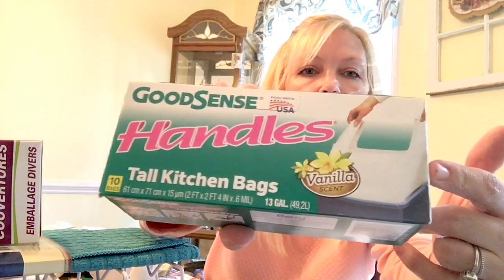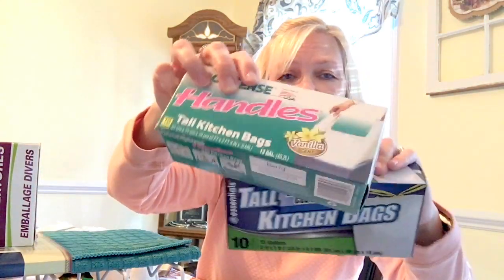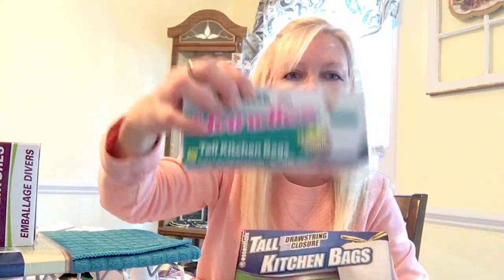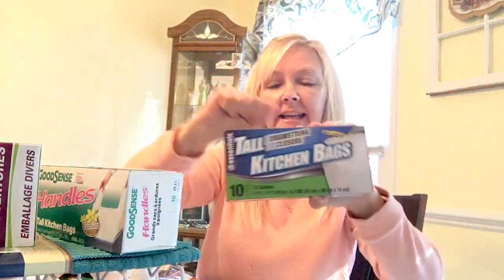I'm gonna do a little comparison to see which brand is better. I got the ones with just the grips for handles, and then I also got 10 of the trash bags with the yellow string ties. These aren't scented and these are, so I prefer the scented ones — but I wish they made the scented ones with the string ties because they seem to hold better.